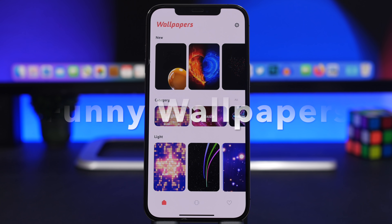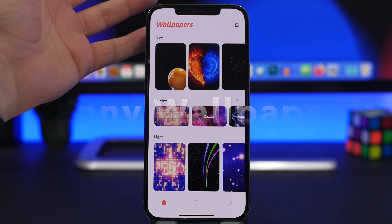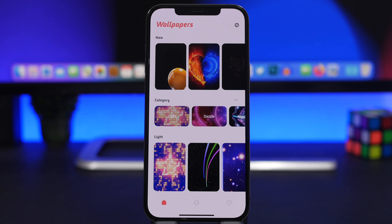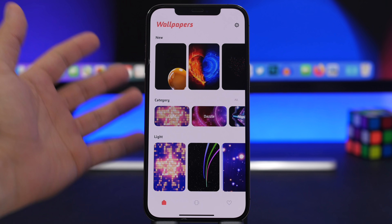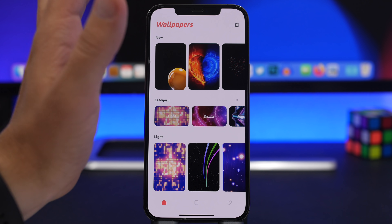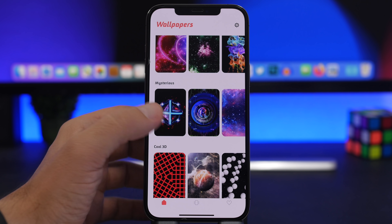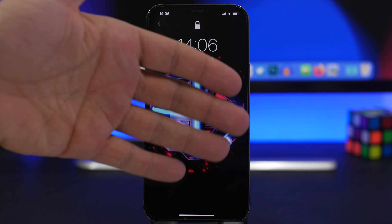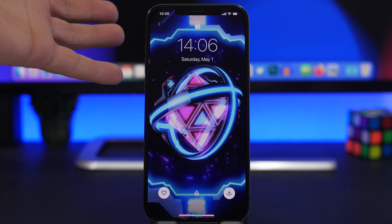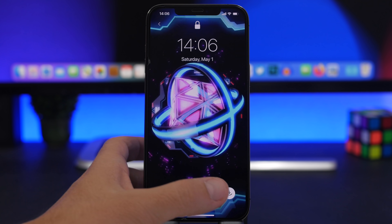We're starting with wallpaper apps. I have two different ones. The first is called Funny Wallpapers — these are actually great live wallpapers that you can install for free on your device. What I love about it: no ads, it is free, and it has a ton of beautiful wallpapers. The UI is very simple and easy to use. You'll see all kinds of different categories, and you can browse them and see a preview of the lock screen.